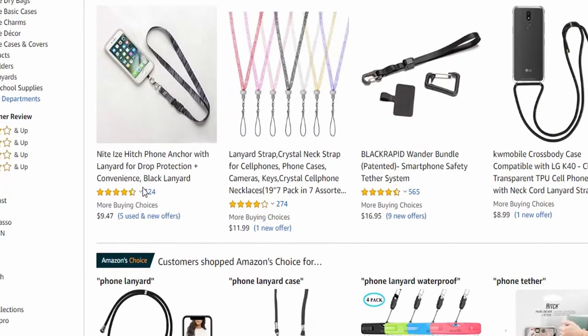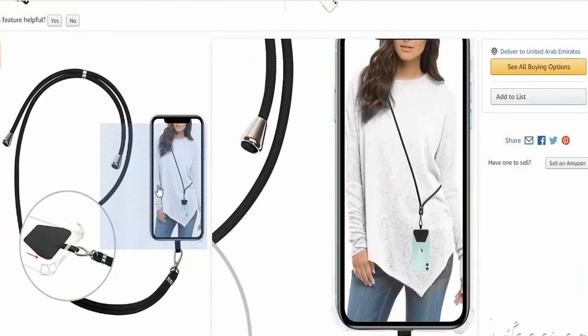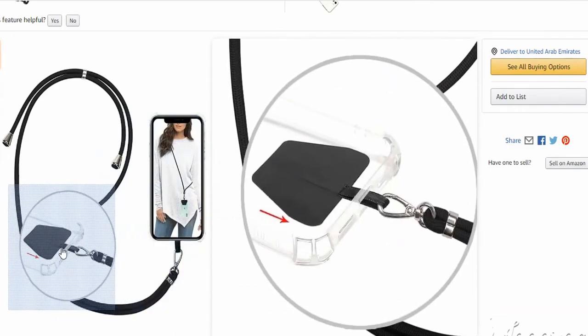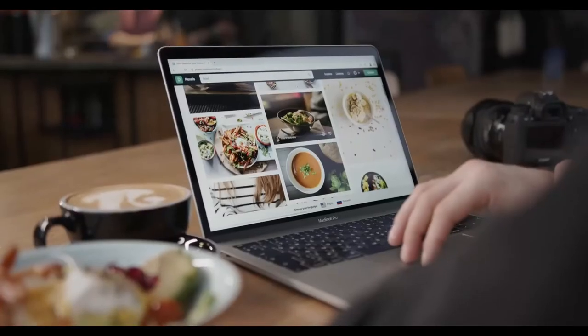Number ten is phone lanyards. If you don't know what it is, it's a strap that you wear around your neck and to which you can easily attach your cell phone or smartphone. This product can be considered an essential — everyone needs one — and not to forget it's lightweight and easy to import.